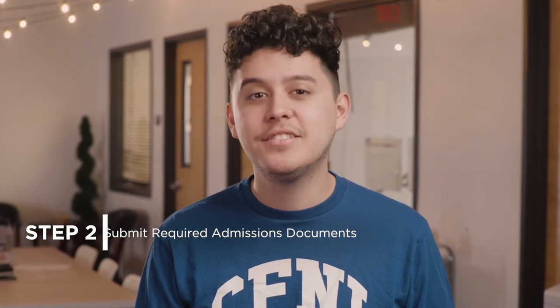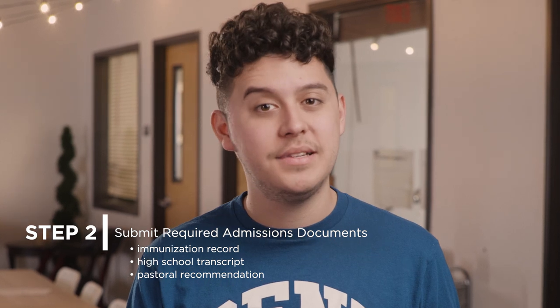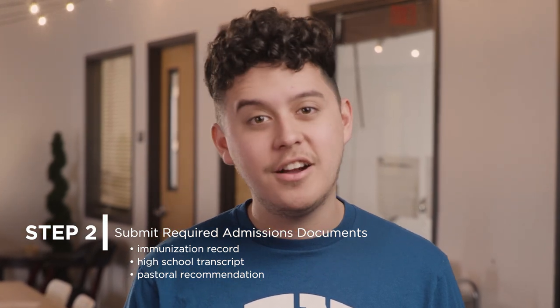However, I want to point out that certain documents can take longer to receive, such as your immunization record, high school transcript, and a pastoral recommendation. So you'll want to get a head start on those documents.